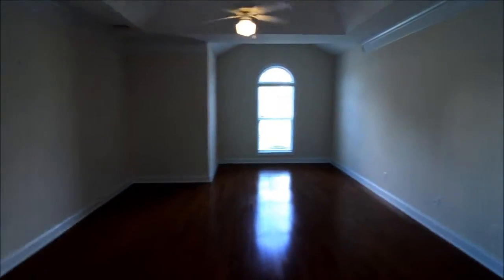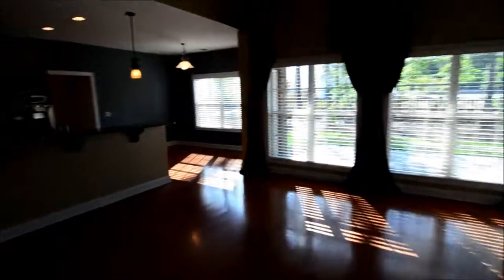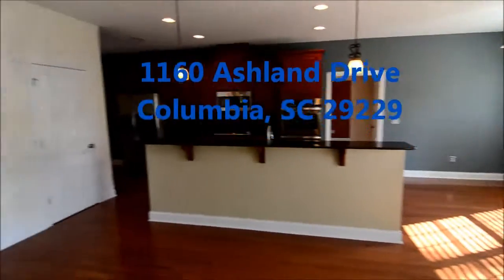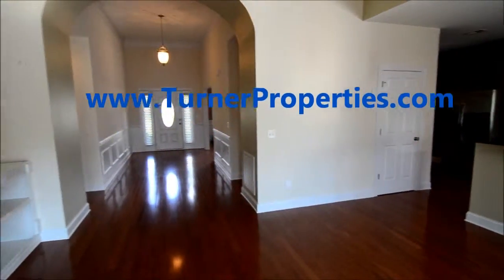Enter the walk-in closet with high ceilings, lots of shelving, and a beautiful chandelier. That completes our tour of 1160 Ashland Drive in Lake Carolina. If you have any questions or want to find out more about this home or any of our other listings, please visit our website at turnerproperties.com. Thank you.